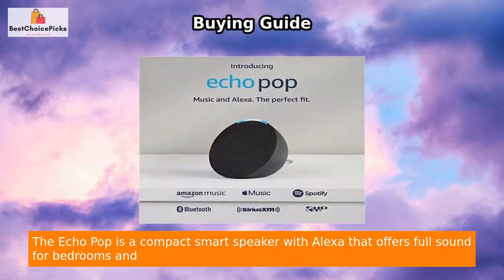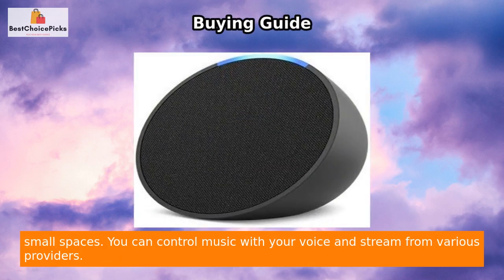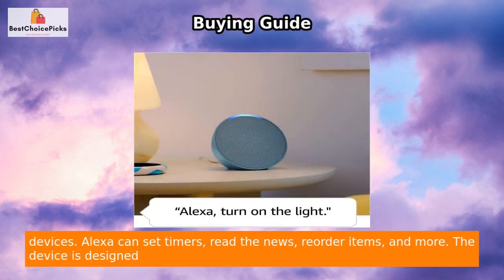The Echo Pop is a compact smart speaker with Alexa that offers full sound for bedrooms and small spaces. You can control music with your voice and stream from various providers. It can also turn any space into a smart space, allowing you to control compatible smart home devices.